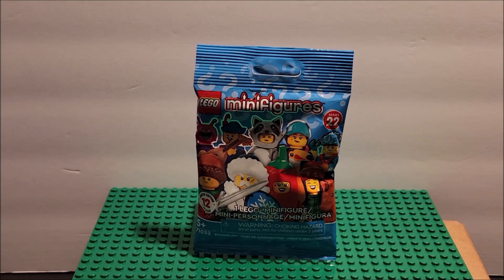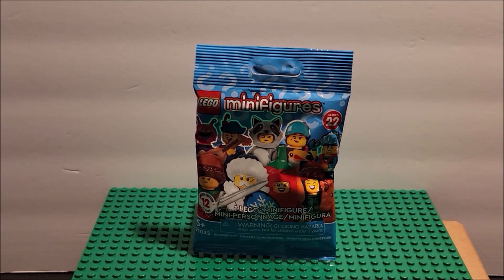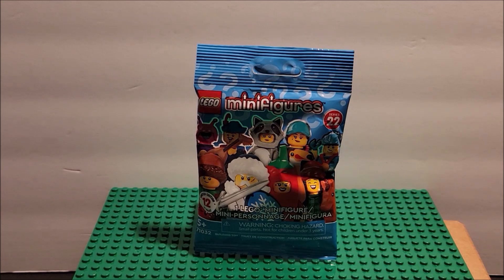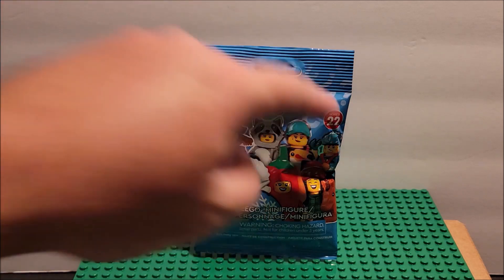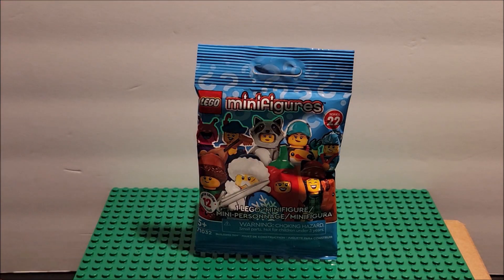Hi, welcome to my channel folks! In today's video we are looking at Series 22 minifigs. These are older ones because Series 23 was this year. This might have been the beginning of the year — I'm not sure, it did have 2022 on it, but we're on 2023 now. This is a limited edition set.